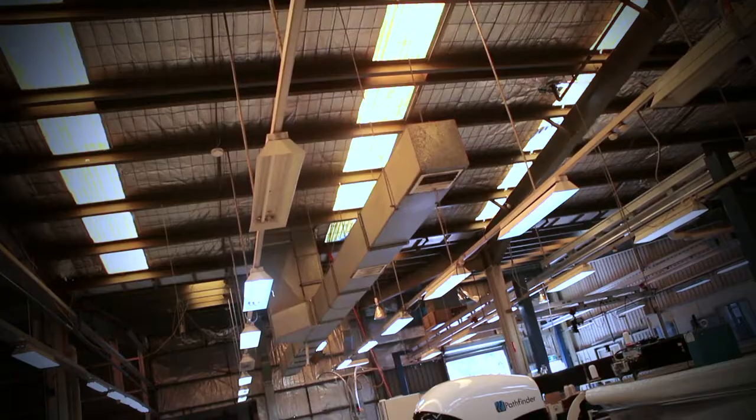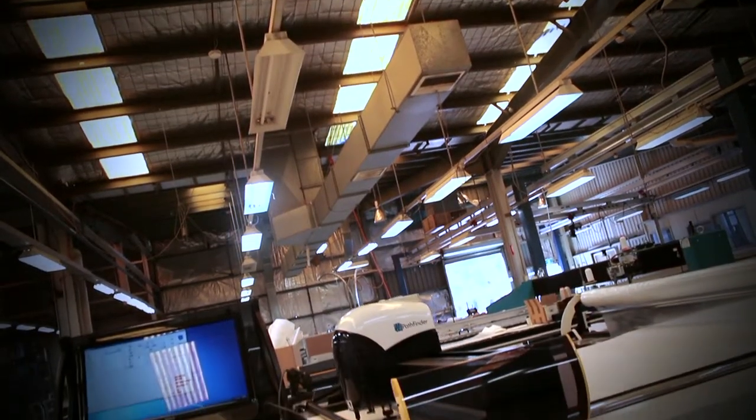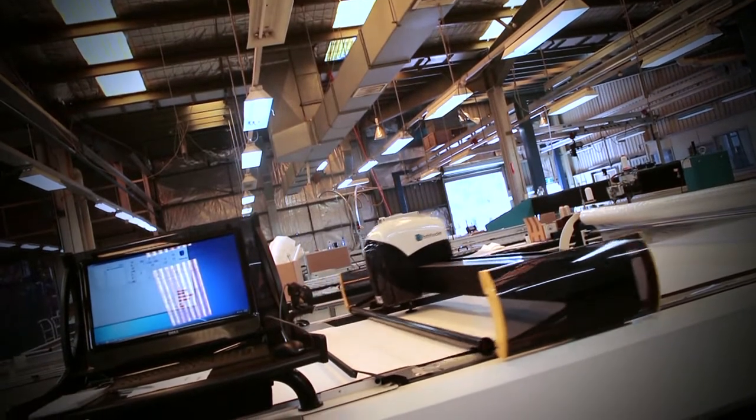Quality and reliability of the Pathfinder is fantastic. Ever since we installed it we haven't had a problem with the machine.